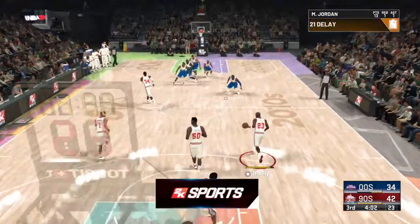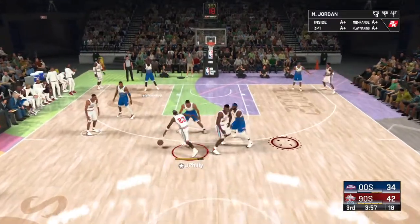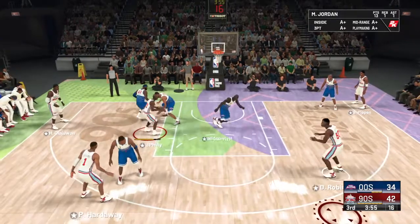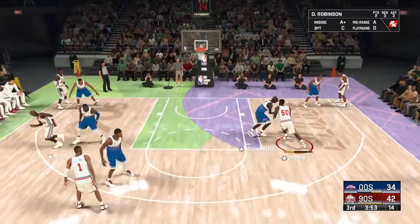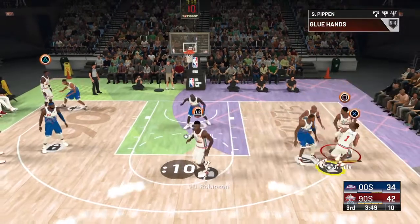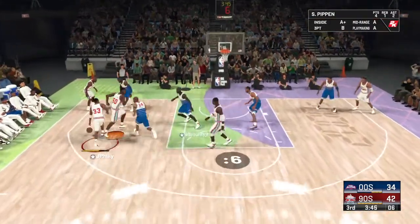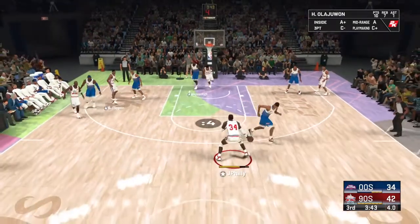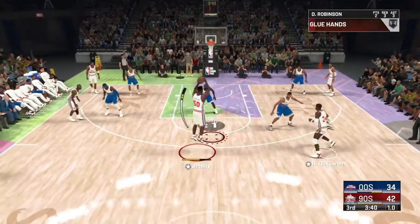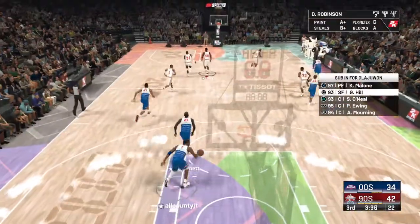Kevin Garnett. As NBA revenues climb into the tens of billions of dollars, teams have even more resources to compete. Staffs are growing with more coaches, trainers, and specialists, so general managers have more to manage than ever. Generally, the best organizations are those that effectively collaborate and communicate across the board.